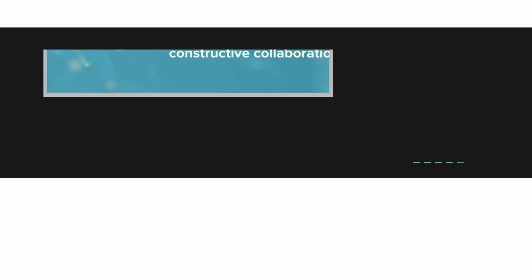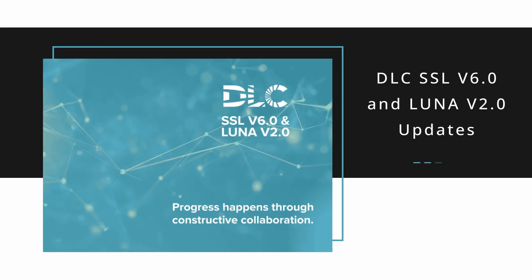The DLC has released major updates to its SSL and LUNA technical requirements, merging them into one unified standard effective January 2026. The revisions raise efficacy thresholds, promote advanced controls, and strengthen light pollution mitigation measures. Read the full announcement at EdisonReport.com.